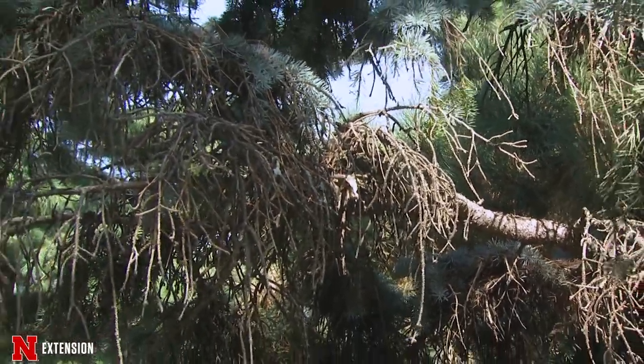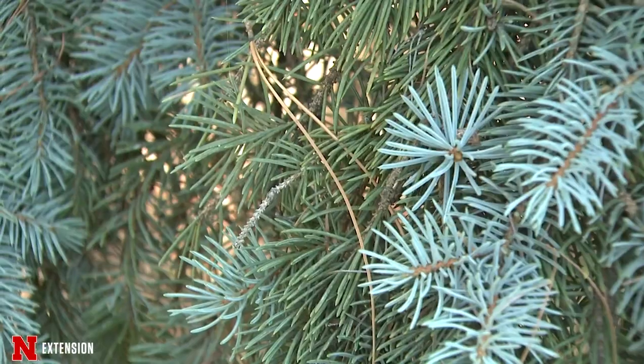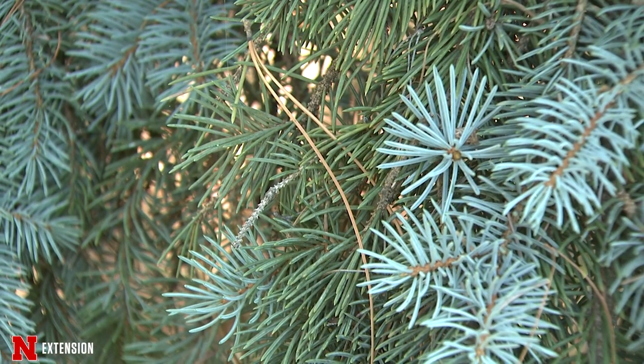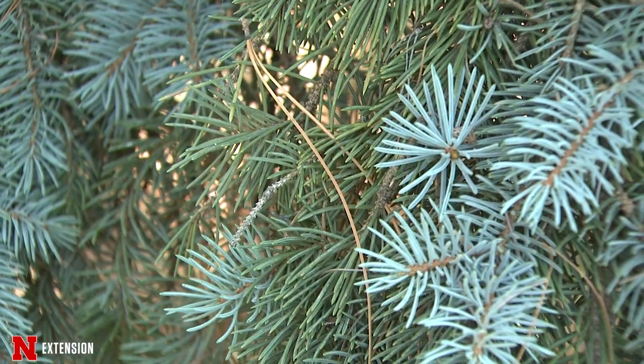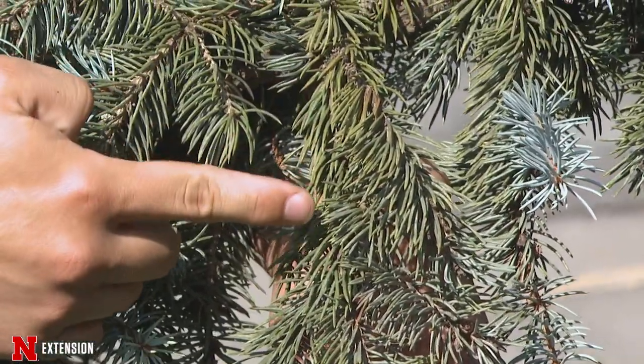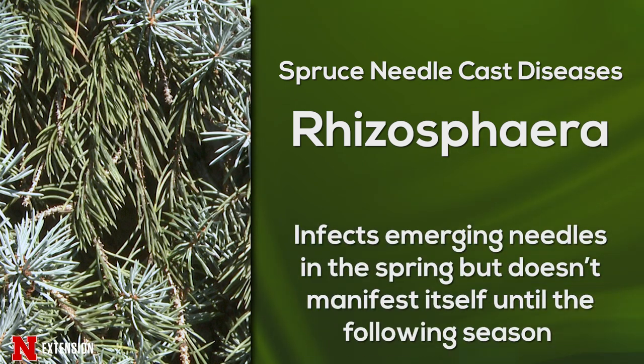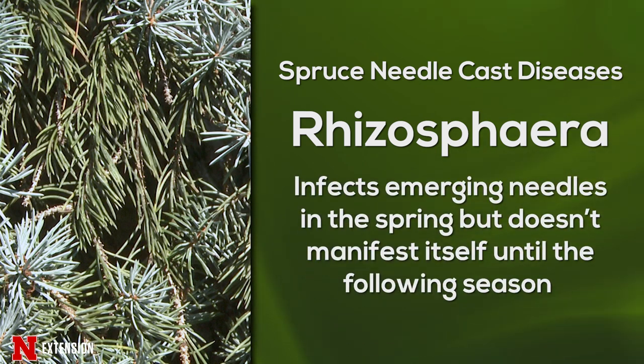There are a few different diseases that have added to the stresses on spruce trees this year, with needle cast certainly being one of the major ones. In Nebraska, we have two primary needle cast diseases. The first is Rhizosphera needle cast, which is fairly well understood and has been a problem on spruce trees in Nebraska for quite a few years.